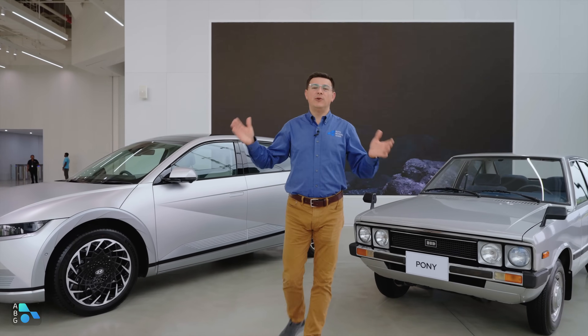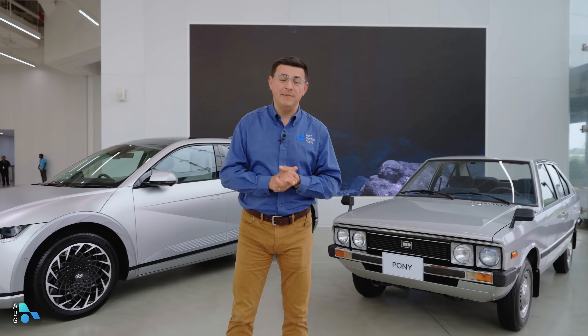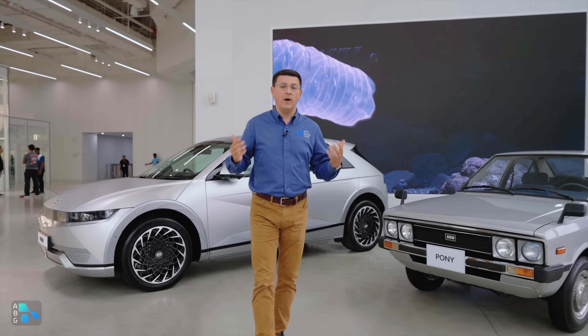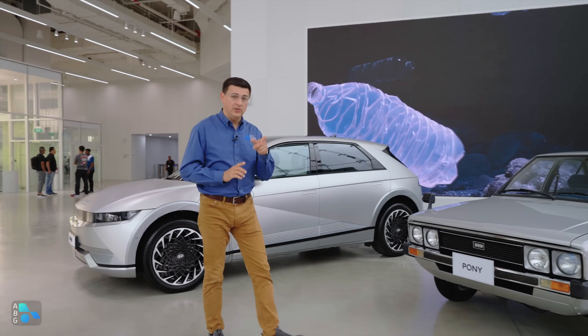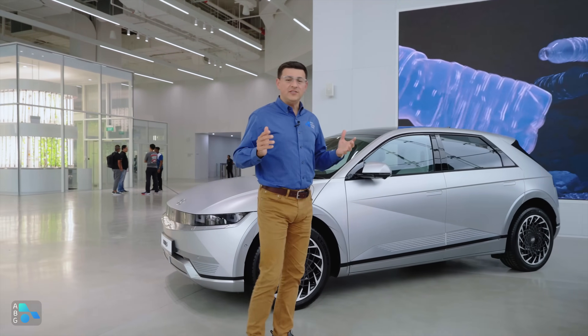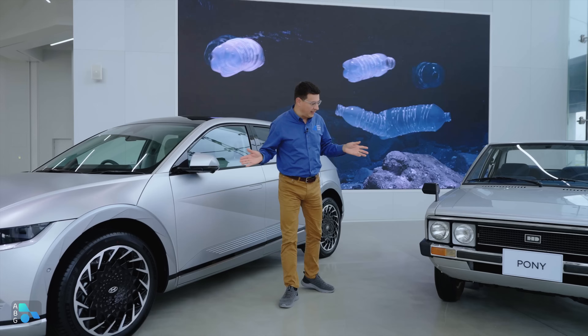Hey everybody, today I'm out at the Hyundai Motor Group Innovation Center in Singapore. Long name, short acronym — this is the newest Hyundai factory, and it's serving as a test bed for a wide variety of Hyundai technologies, including local production of the new IONIQ 5. And nothing shows how far Hyundai has come in so short a time as these two vehicles they have in the lobby.